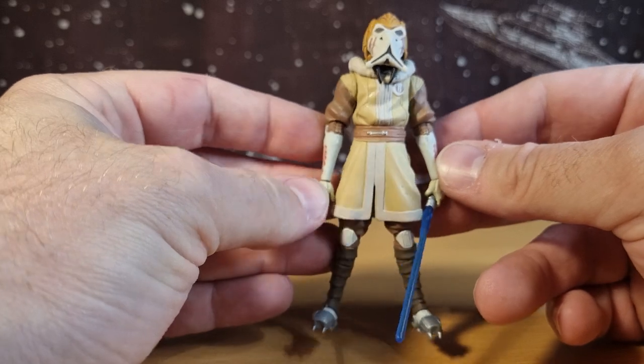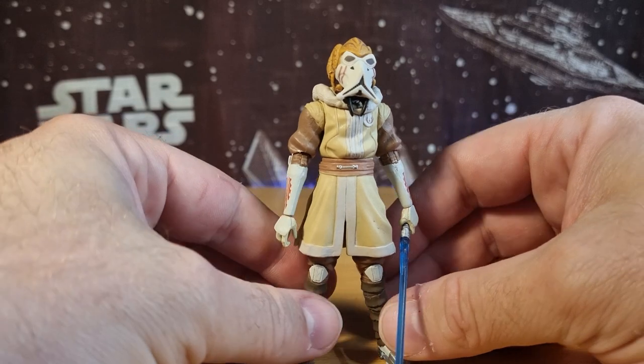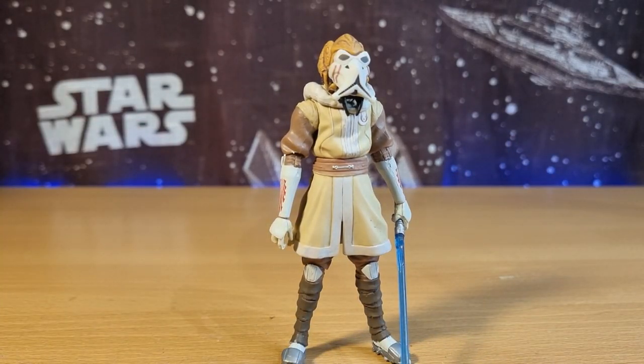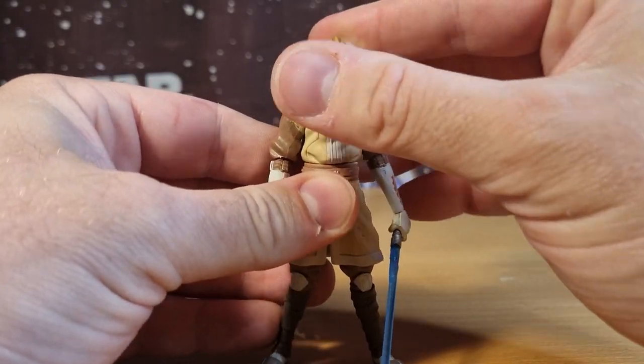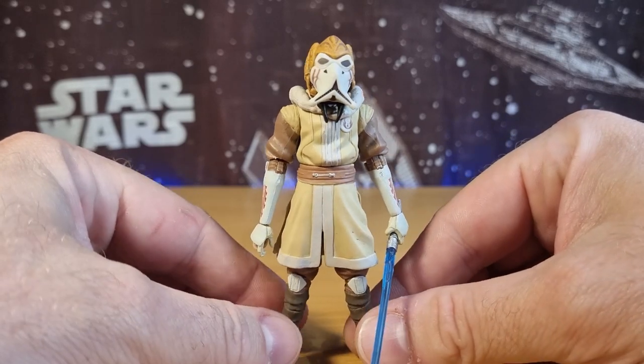I'm pretty sure I remember picking up Plo and Kit Fisto the same day. If you want to take a look at the Kit Fisto cold weather version, drop a comment below and I'll add him to the list, because that was quite a cool figure — no pun intended.